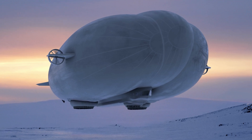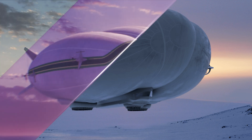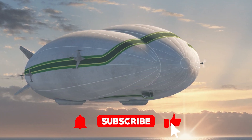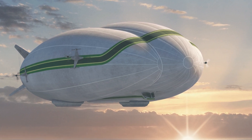Before we get into the details, don't forget to subscribe to our channel. We bring you the craziest, coolest, and sometimes weirdest transportation ideas out there. So hit that button or the Z1 might just float over your house and kidnap your Wi-Fi signal.